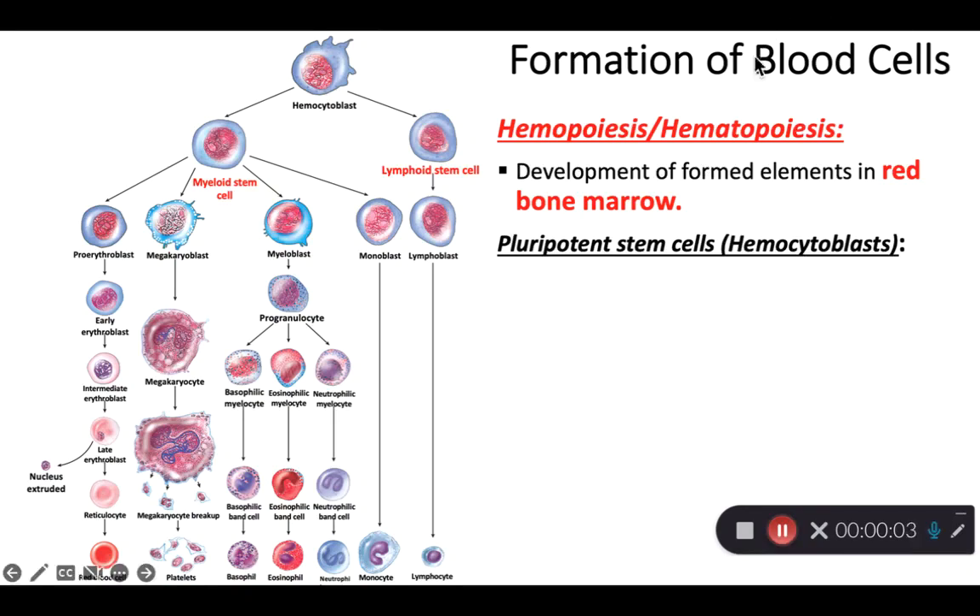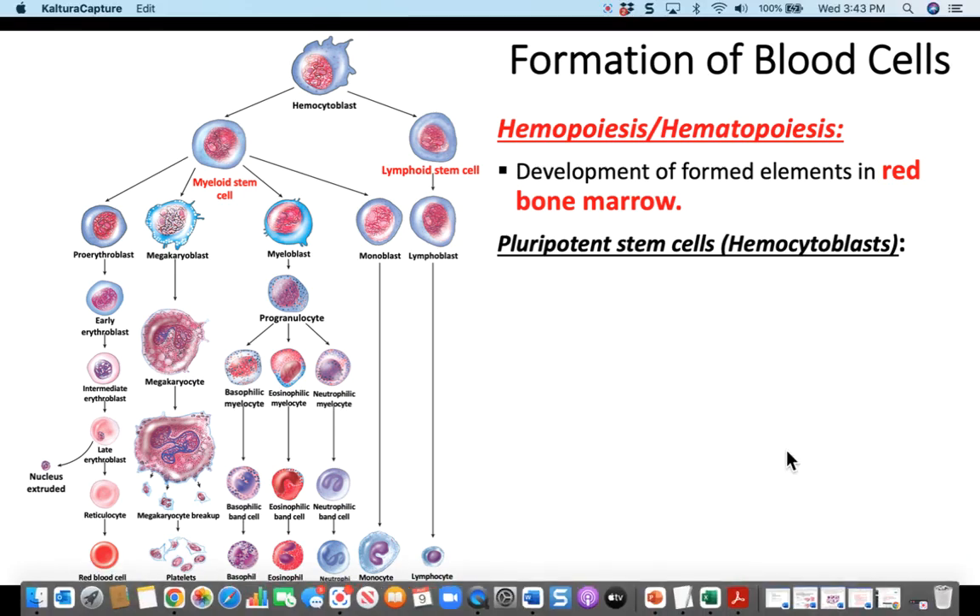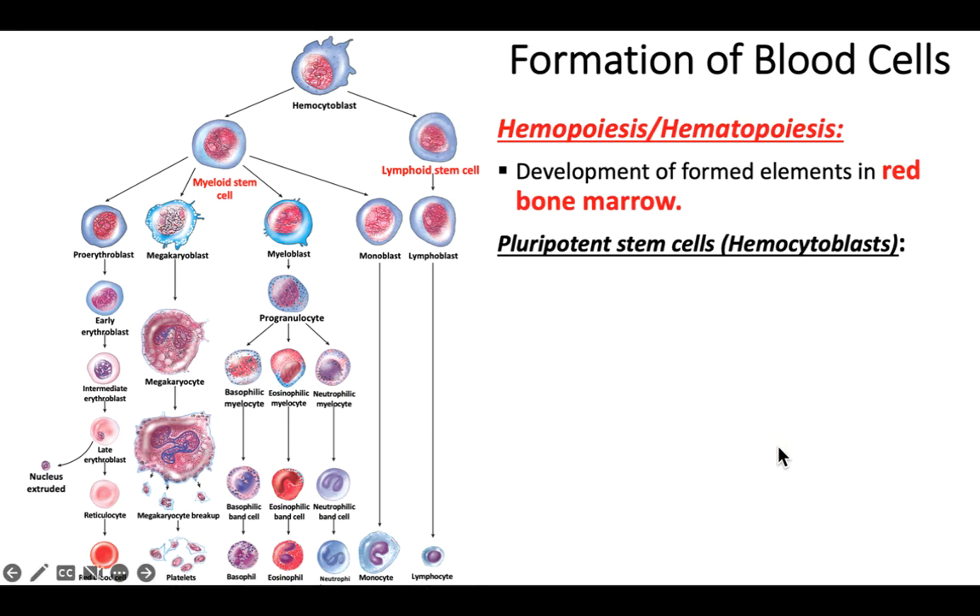Where are blood cells produced and how are they produced? That's what this slide is going to discuss. Blood cells — all of them, whether you're a red blood cell, a white blood cell, or a platelet — are formed in red bone marrow.